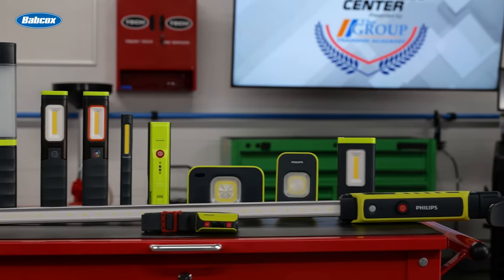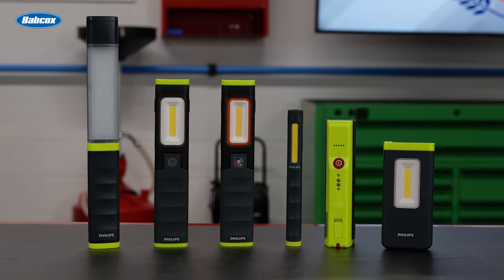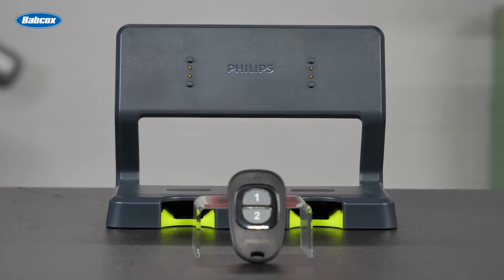Experion 6000 LED work lights are garage-proof, meaning they're designed to stand up to impacts, water, and solvents. The Experion 6000 UV, Pillar, Pillar Pocket, Slim, and Flood Mini models are compatible with the Philips multi-dock station.